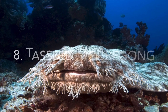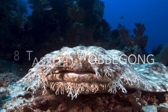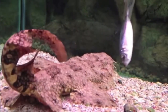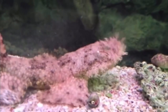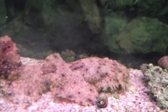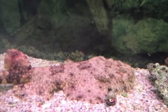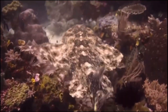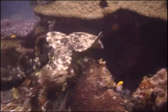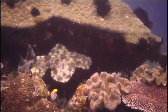Number 8, the tasseled wobbegong. Possibly one of the most camouflaged sharks out there, this shark is an ambush predator that lives on the bottom and blends in with rocks on coral reefs almost perfectly. It lives near Australia and Indonesia, waiting for small fish to get within striking range, then sucks the fish into its very large mouth surrounded by skin flaps. The animal has been known to bite divers that get too close, but has not been known to fatally attack anyone and only reaches around 4 feet in length.